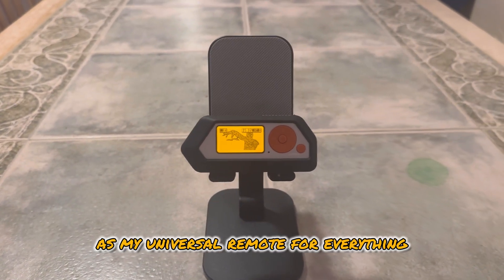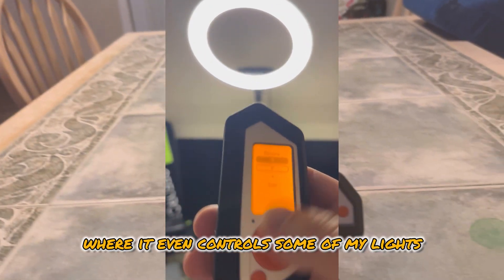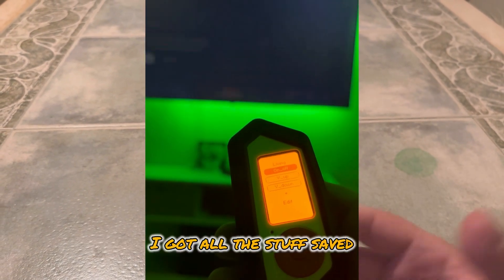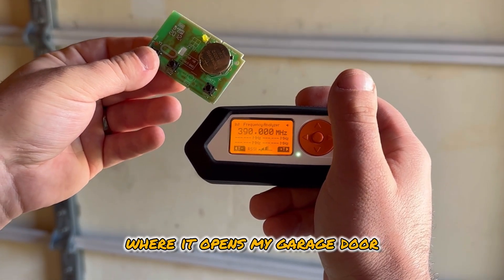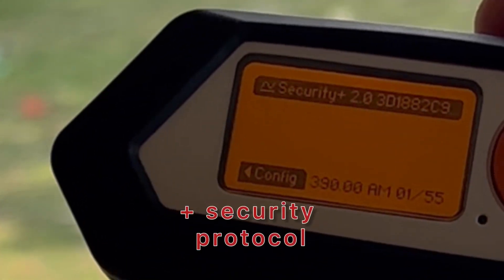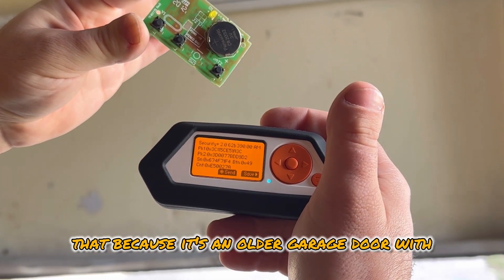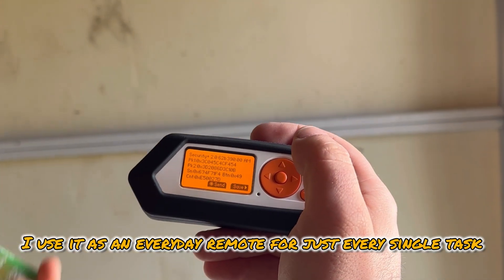One of the main things I use this for is as my universal remote — for everything. This thing controls all my TVs. I have it programmed where it even controls some of my lights. It controls my lights, my TVs, and I even have it set up for my mom and dad's TV. I also have it set up where it opens my garage door. Not every garage door will work with a Flipper Zero — I have an older garage door, and this allows me to clone it because it's an older garage door with older rolling code security.